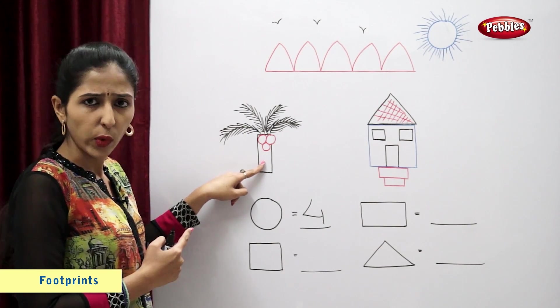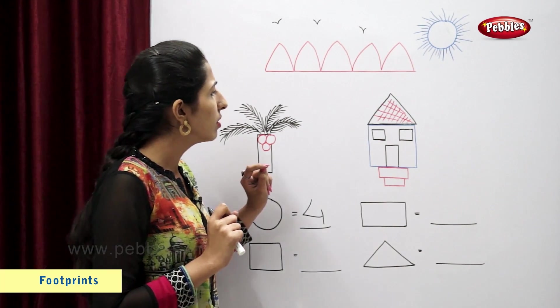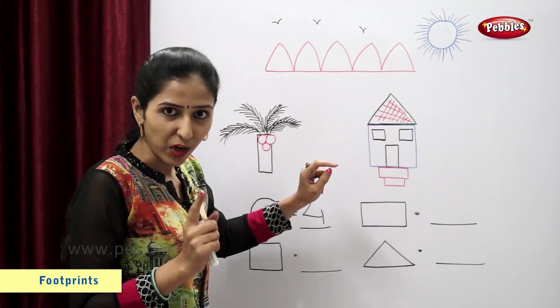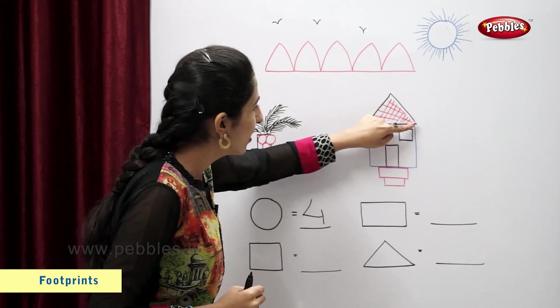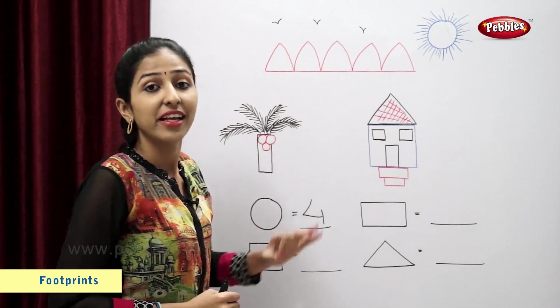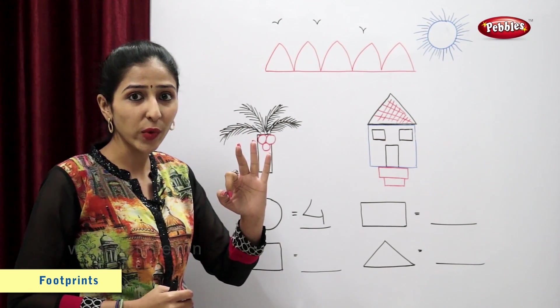Is this a square? Is this a square? 1, 2, 3. So there are total 3 squares.